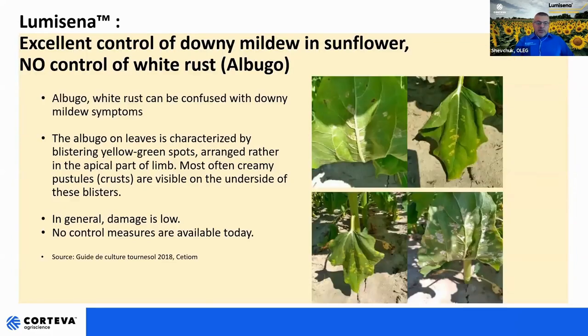As mentioned, Lumicena is very much specialized in oomycetes control. There are no other pathogens outside of that class that are controlled. Sometimes we get a mix — we can confuse downy mildew with other diseases. In some trials, albugo is mixed with downy mildew and we assume this can happen in practice. It's important to underline that Lumicena will not control albugo. Generally albugo is not a life-threatening disease for sunflower and in most cases will not cause any harm to yield. However, there is no control method available today to control albugo.